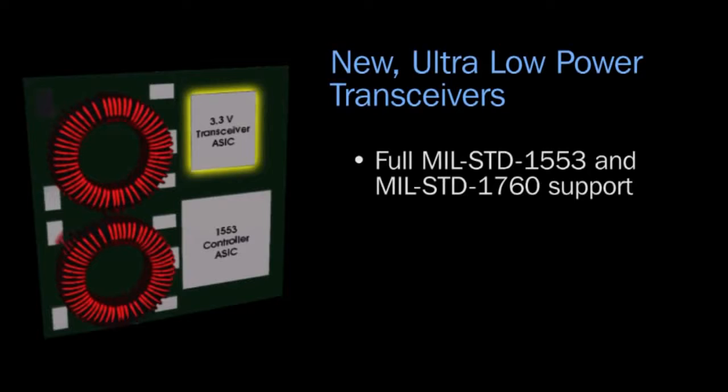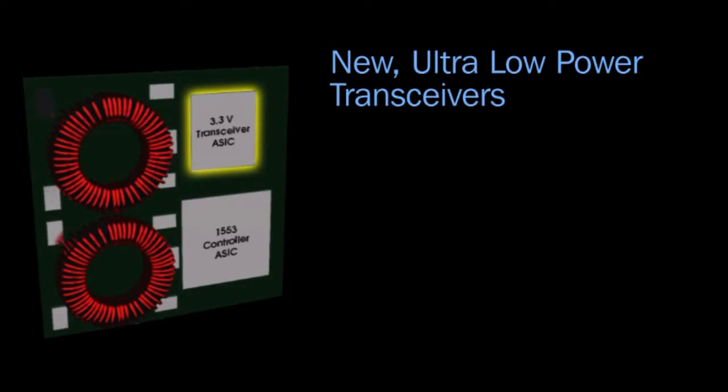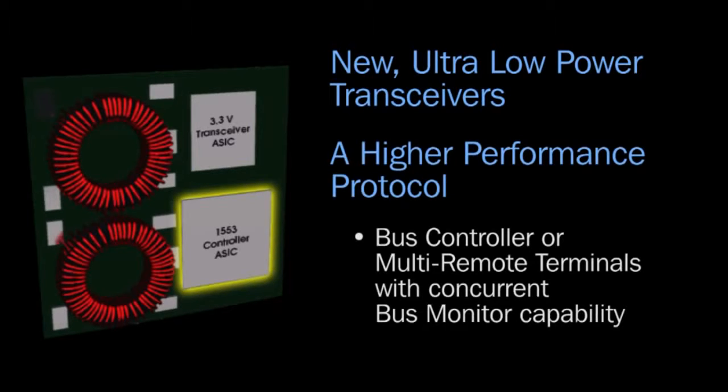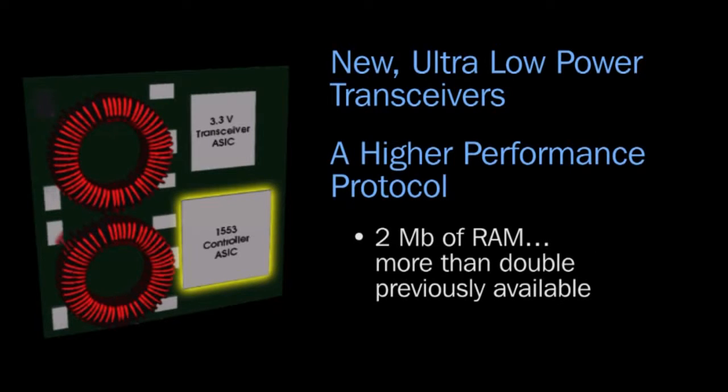Total Ace Extreme provides full MIL-STD-1553 and MIL-STD-1760 support, a higher-performance protocol that now offers bus controller or multi-remote terminals with concurrent bus monitor capability, and 2 megabits of RAM.